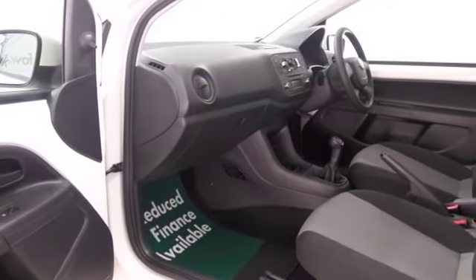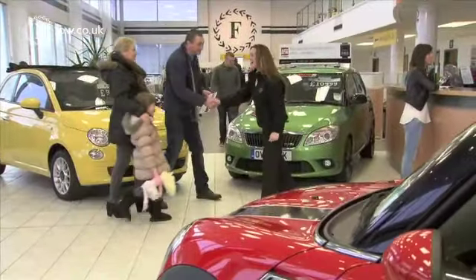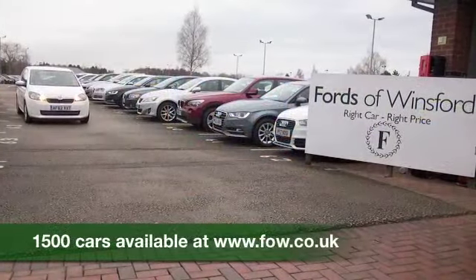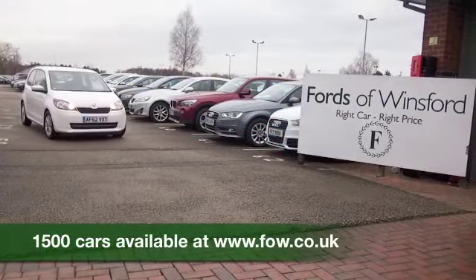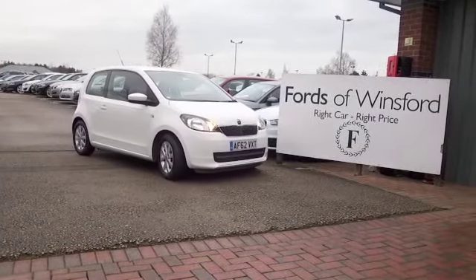I think you might fancy a test drive of this car, and that's no problem. You can ring and reserve for 48 hours with no obligation. And you could be driving this — it's another fantastic car waiting for you to discover at Fords of Winsford.